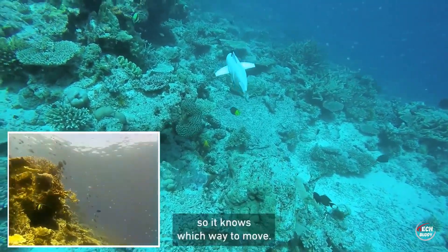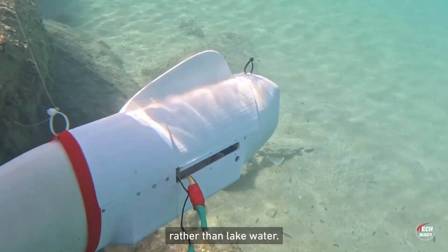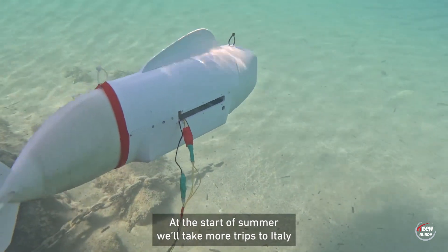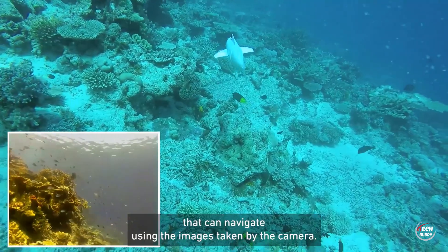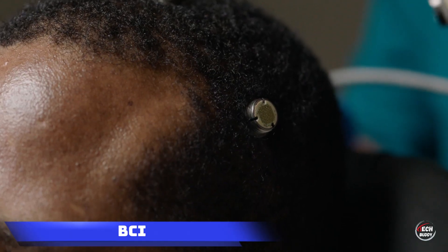As it gracefully navigates the depths, this robotic fish not only captures the beauty of the underwater world, but also empowers scientists in their quest to understand and preserve delicate marine environments.